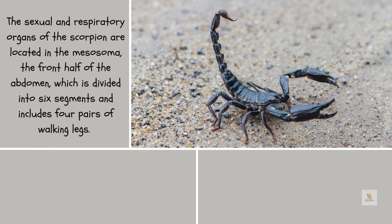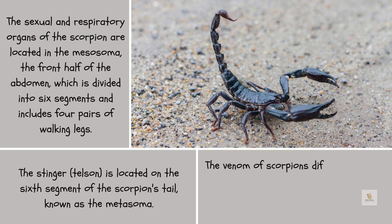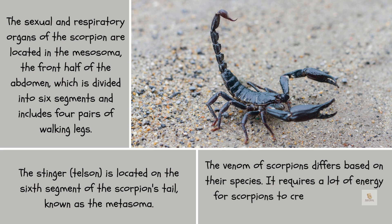The sexual and respiratory organs of the scorpion are located in the mesosoma, the front half of the abdomen, which is divided into six segments and includes four pairs of walking legs. The stinger, or telson, is located on the sixth segment of the scorpion's tail known as the metasoma. The venom of scorpions differs based on their species, and it requires a lot of energy to produce, being mostly made up of neurotoxins.